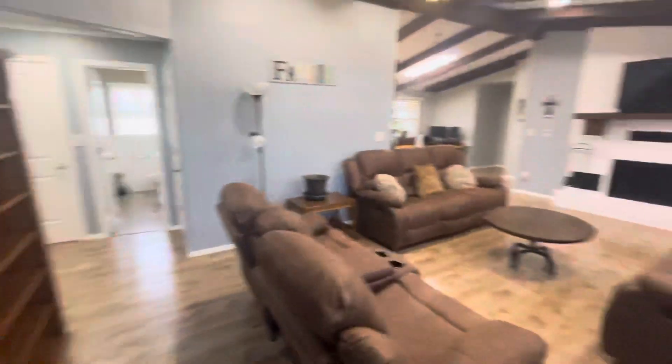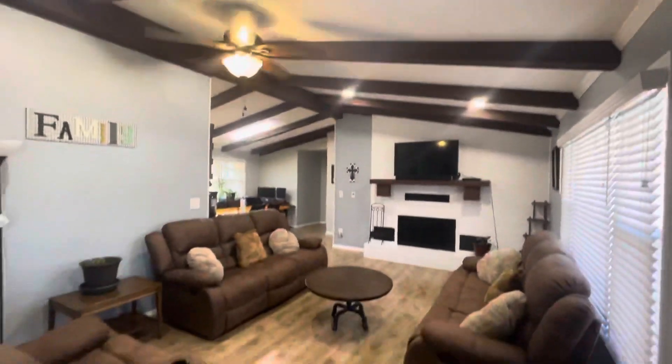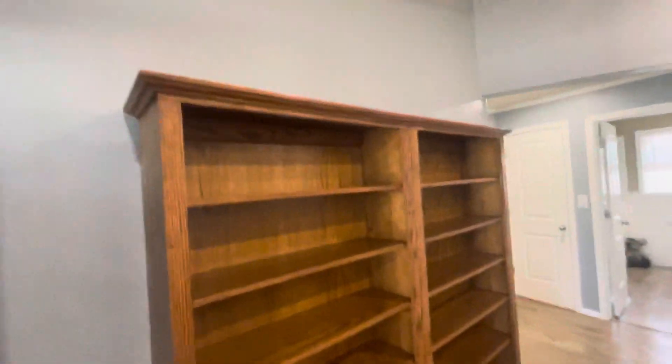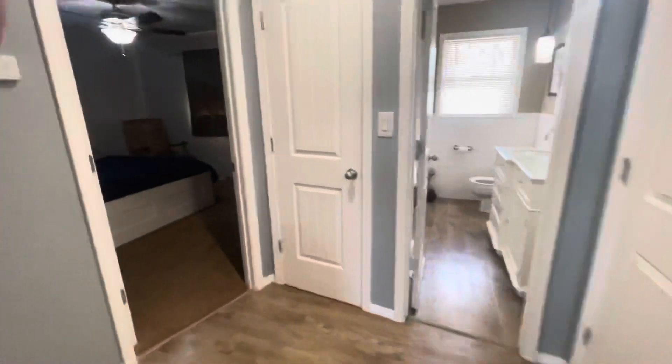All right, this is from the front door walk-in living room. On the left side of the house you have the guest rooms.